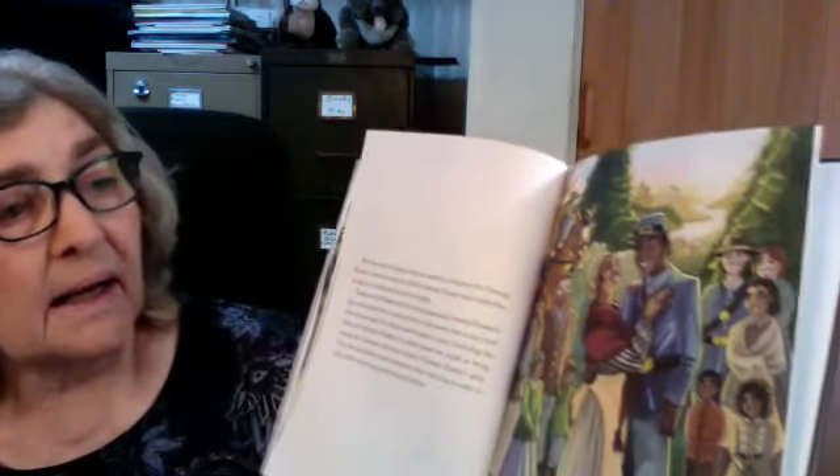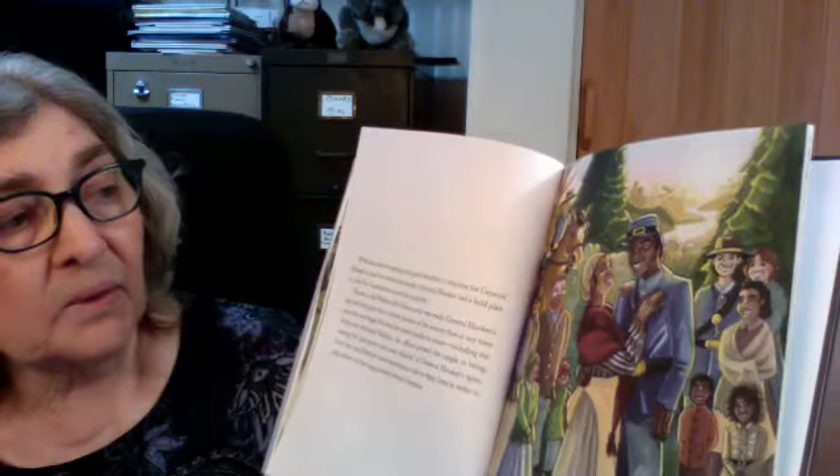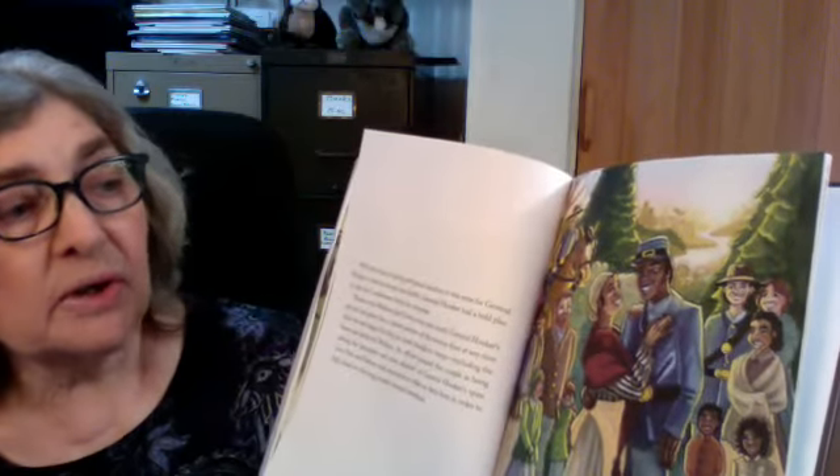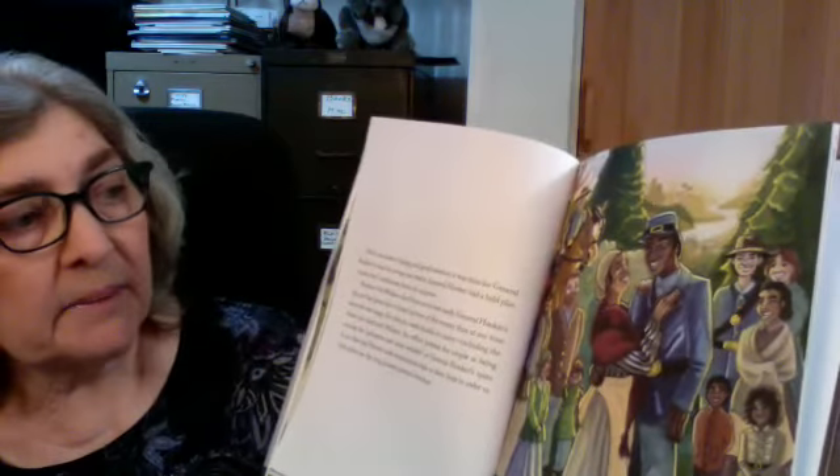They kept sending messages until around the end of April, when the weather was better and General Hooker was going to lead the Army into the field against the Confederate Army. I'd like to read you the last page: With the onset of spring and good weather, it was time for General Hooker to lead his troops into battle. General Hooker had a bold plan to take the Confederate forces by surprise. Thanks to the Walkers, the Union Army was ready.